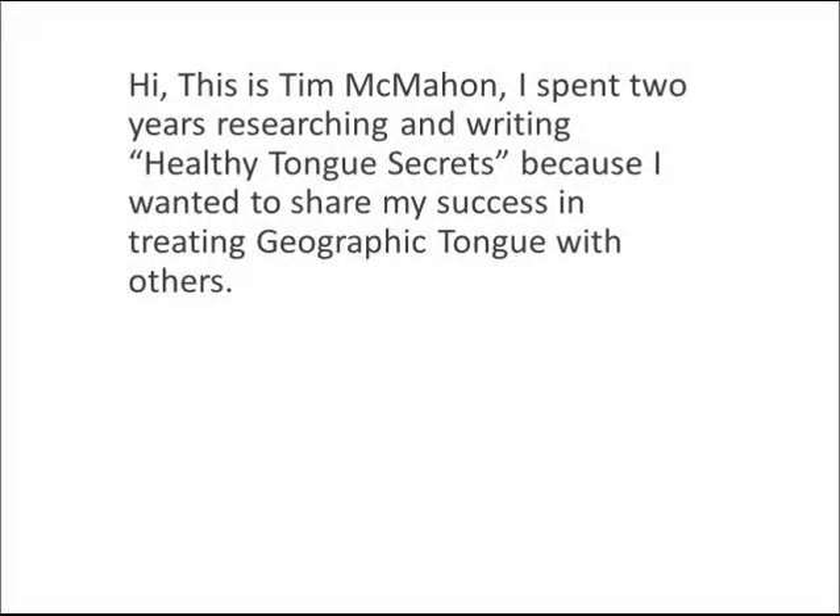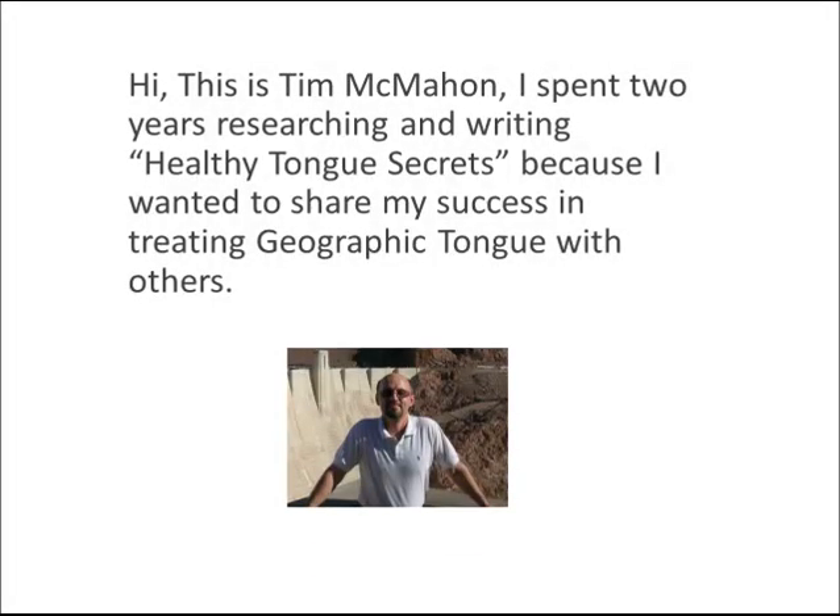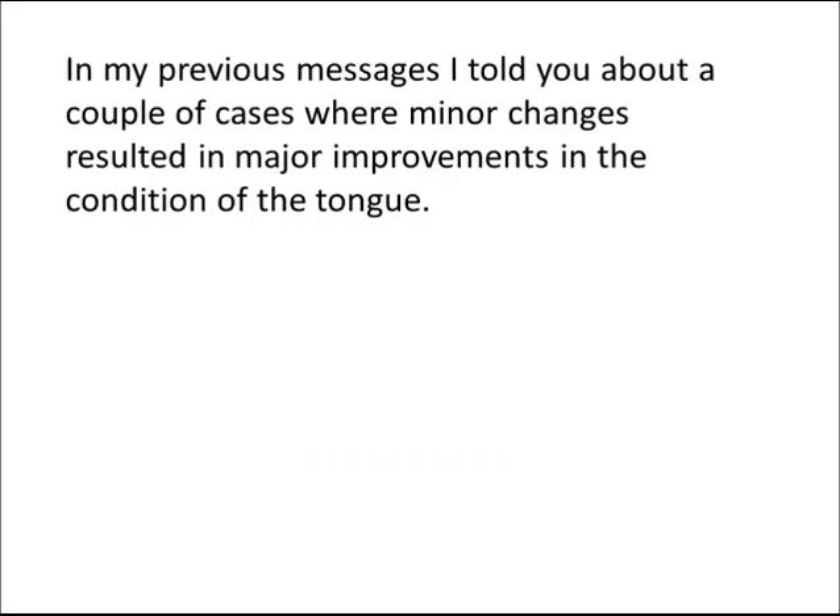Hi, this is Tim McMahon. I spent two years researching and writing Healthy Tongue Secrets because I wanted to share my success in treating geographic tongue with others. In my previous messages, I told you about a couple of cases where minor changes resulted in major improvements in the condition of the tongue.